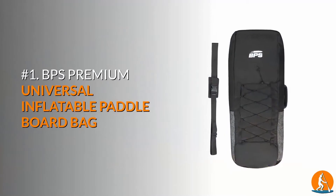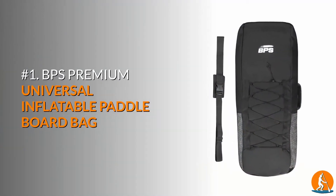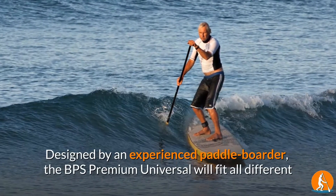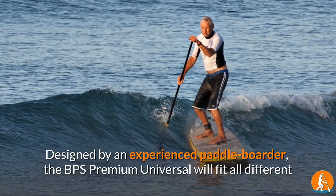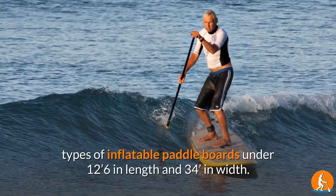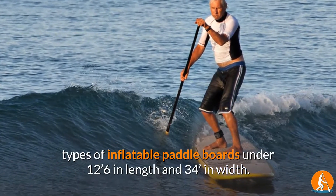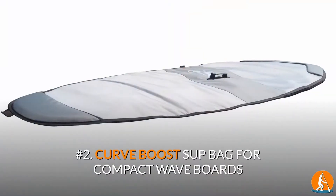Number 1: BPS Premium Universal Inflatable Paddleboard Bag. Designed by an experienced paddleboarder, the BPS Premium Universal will fit all different types of inflatable paddleboards under 12'6" in length and 34" in width.